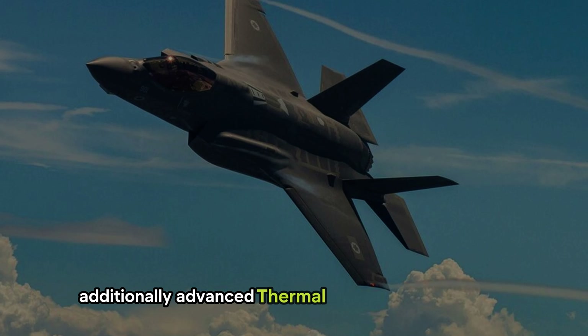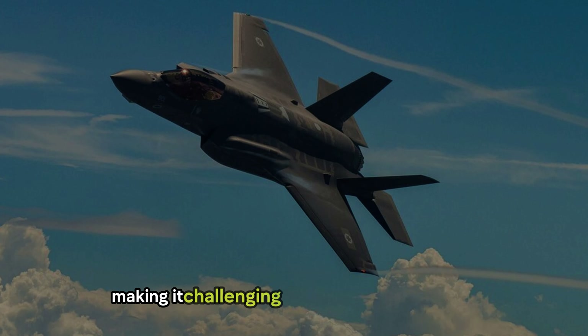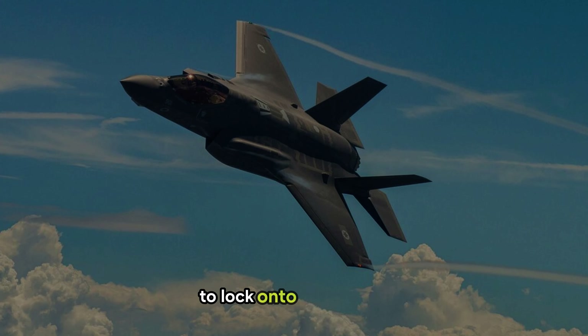Additionally, advanced thermal signature management further reduces its infrared visibility, making it challenging for heat-seeking missiles to lock onto the aircraft.